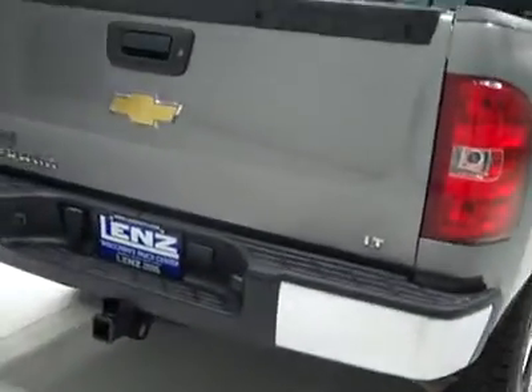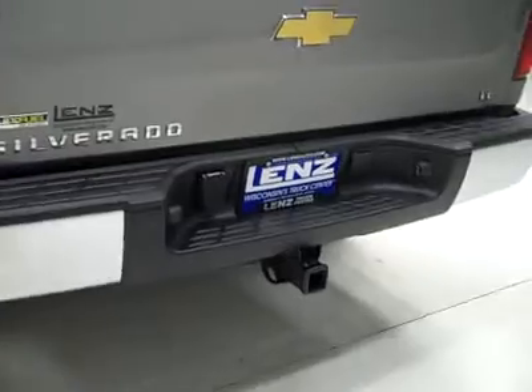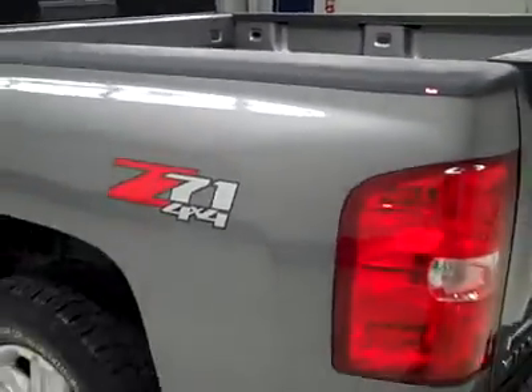Rear tires also brand new — all the tires are brand new. Around back, the rear bumper and tailgate are in good shape too. There's a hitch, transmission cooler and wiring as part of the towing package. It's a locking tailgate, and the bed itself is a little scuffed up, a couple scratches from some light use, but no signs of abuse. It looks like it's in great shape structurally.